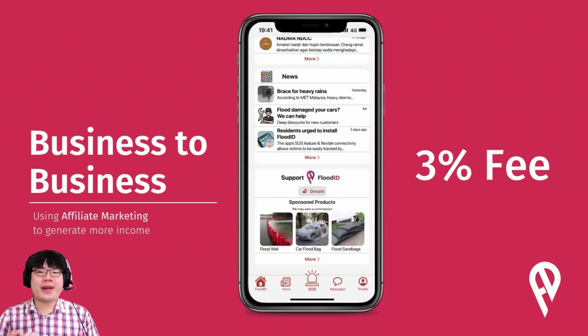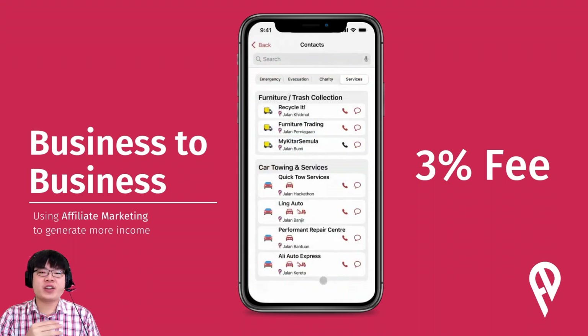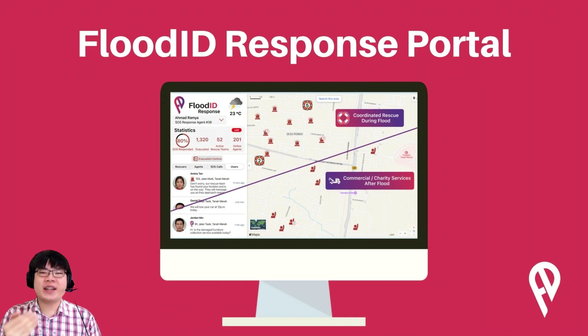For B2B, we plan to carry out affiliate marketing with verified sellers and service providers to provide a platform for them to connect with customers. As a flood-based app company, we will prioritize manufacturers of flood survival equipment like life jackets and first aid kits, but other sellers are more than welcome. We plan to impose a 3% commission fee for every transaction to maintain our app and continue innovating. Vendors and rescuers alike can interact with users using the Flood ID response portal. In the messages and alerts section, you can find the right service provider or vendor and ask if services are available. Altogether, B2B and B2C will allow the app to deliver maximum impact and increasing revenue for continuous survivability of the Flood ID app.